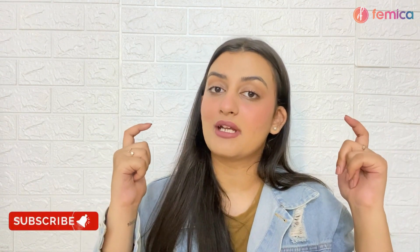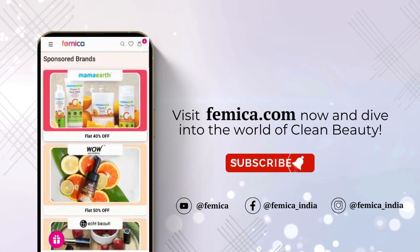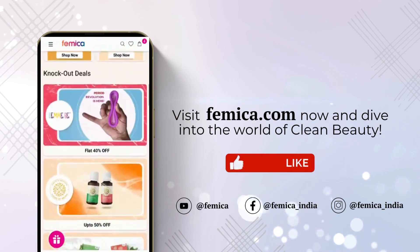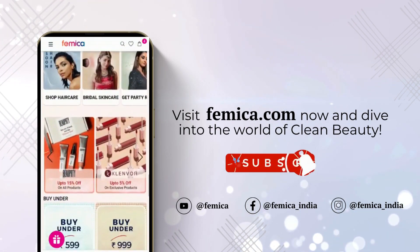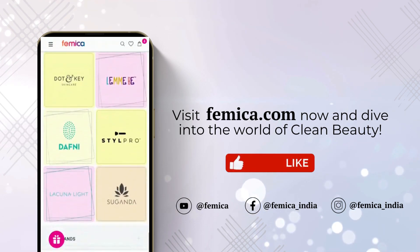That is it for today's video. We really hope you enjoyed watching this. If you did, don't forget to hit the like button, comment down below, share this video with your friends and family, and definitely subscribe to Femica's channel. Visit femica.com to check out all clean and safe products and dive into the world of clean beauty. Thanks for watching!